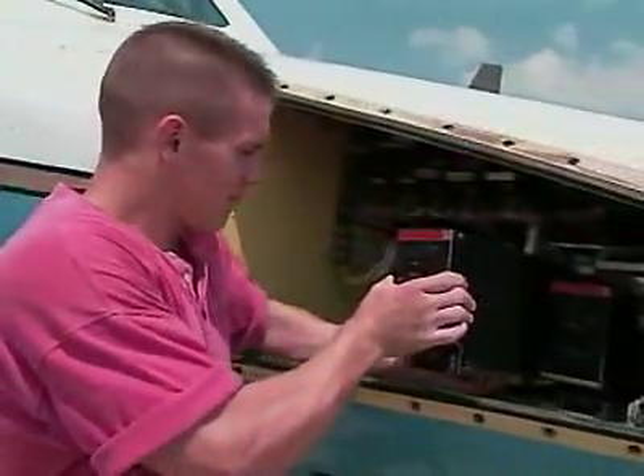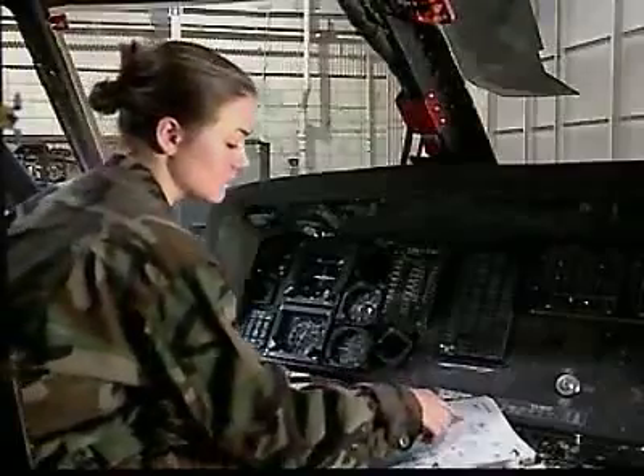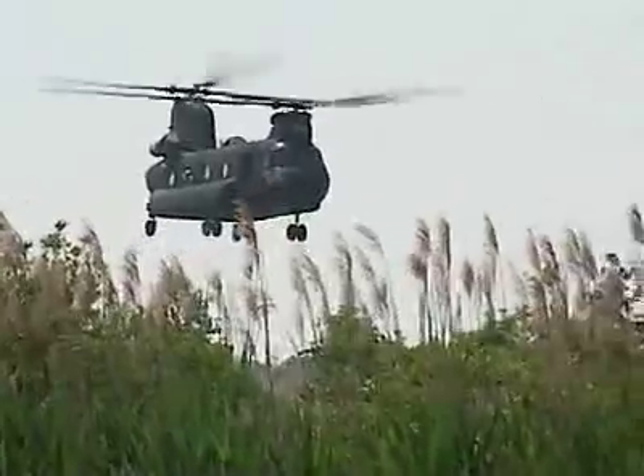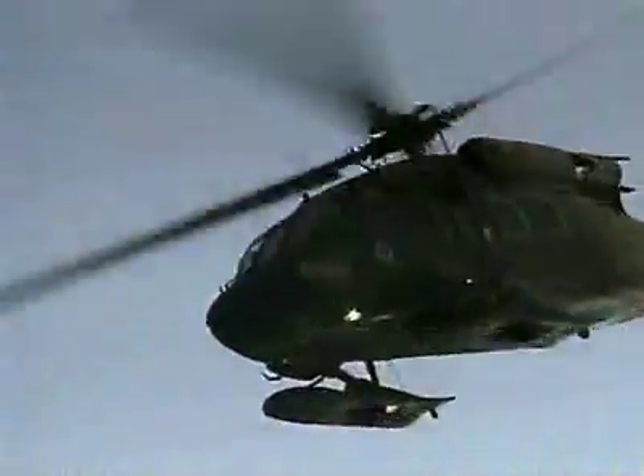Serving as a soldier in this MOS can help you transition from the military to the civilian employment sector. In this MOS, there are daily challenges for your problem-solving abilities, so help keep our high-tech aircraft in touch and ready for their missions as a military occupational specialty avionic mechanic.